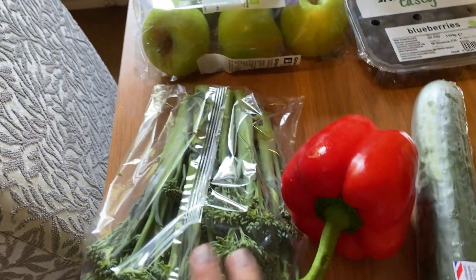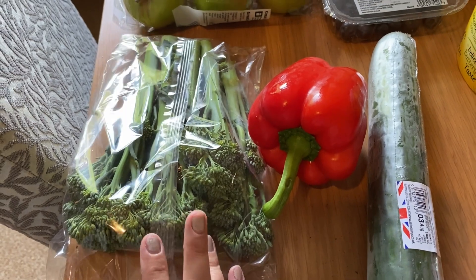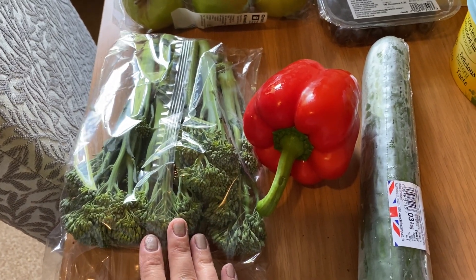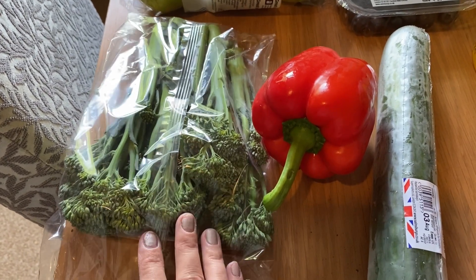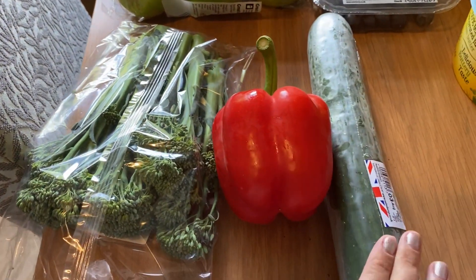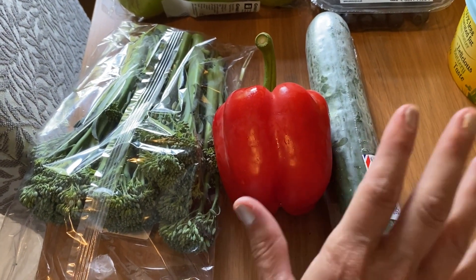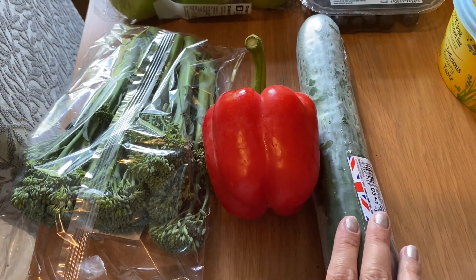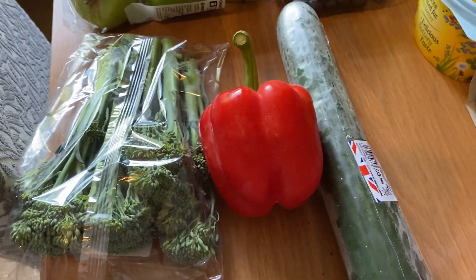The only other fruit and veg bits I got was some tenderstem broccoli. I still have carrots, normal broccoli in the fridge, and frozen peas and mixed veg in the freezer, so I'm going to try and use that up. I've also got a red pepper and a cucumber, and some salad leaves still in the fridge, so I just got the cucumber and pepper to go with that.